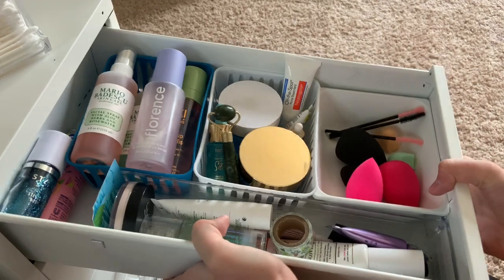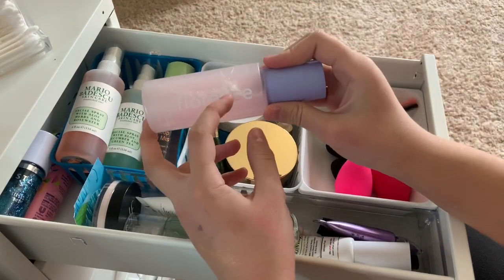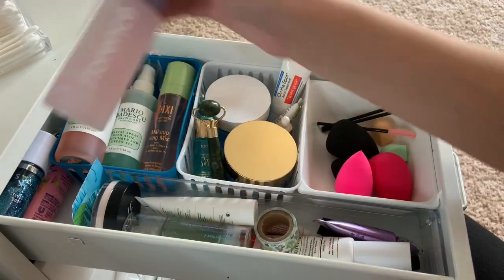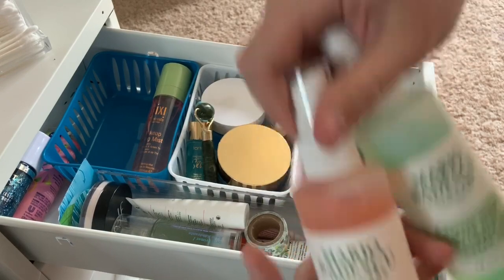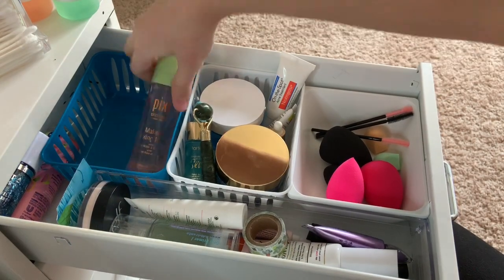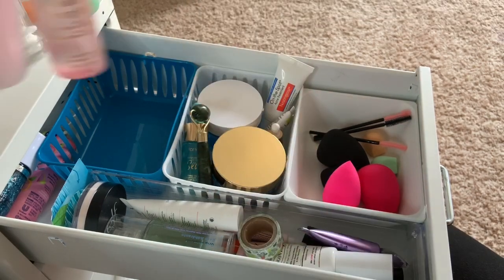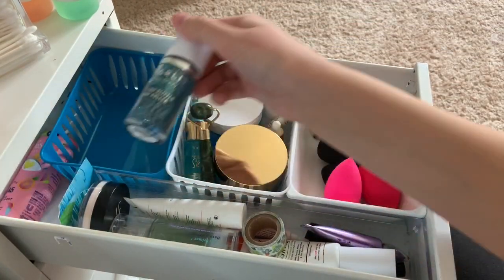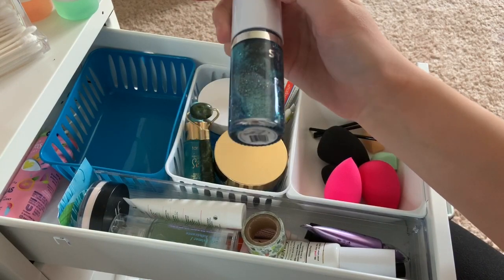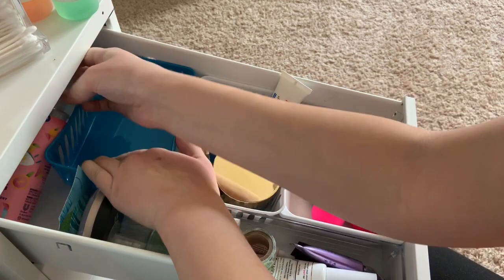Here we are with sprays. I just got this Florescence - or Florence, I don't know how you say it. Absolutely love that. I've got these two Mario Badescu ones - I'm going to keep these. And then I have this Pixie one - it smells literally the exact same as the other one, so I'm going to keep those. But I'm going to get rid of this Starlit Body Glitter and also this other face mist.